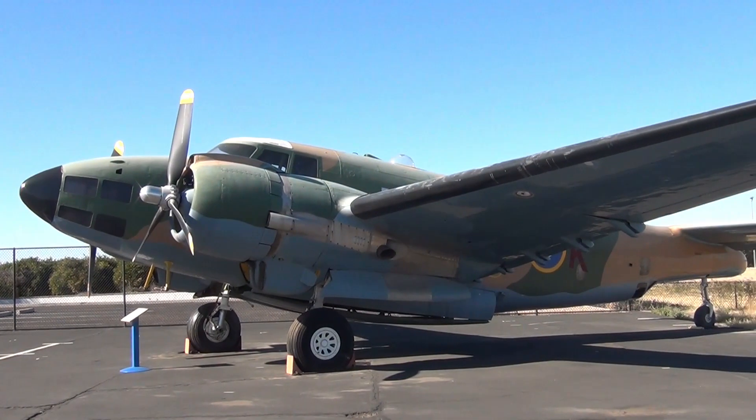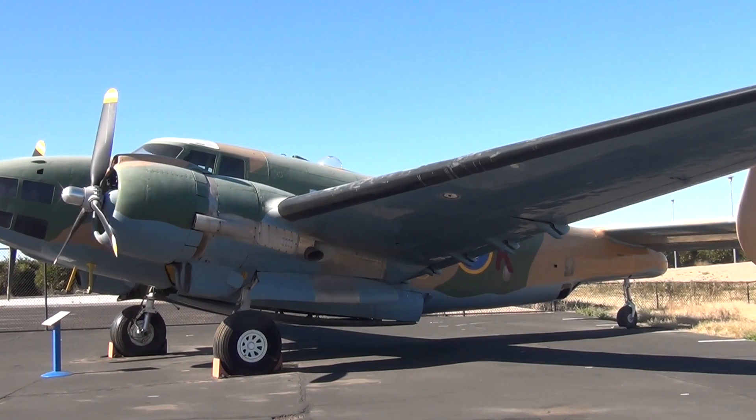This is a Lockheed PV-2 Harpoon, also known as a B-34. It was used primarily by several U.S. allies during World War II under a Lend-Lease program. Armed with search radar, it could also carry bombs and high velocity rockets. The U.S. Navy credits this model with the location and sinking of four submarines during World War II.